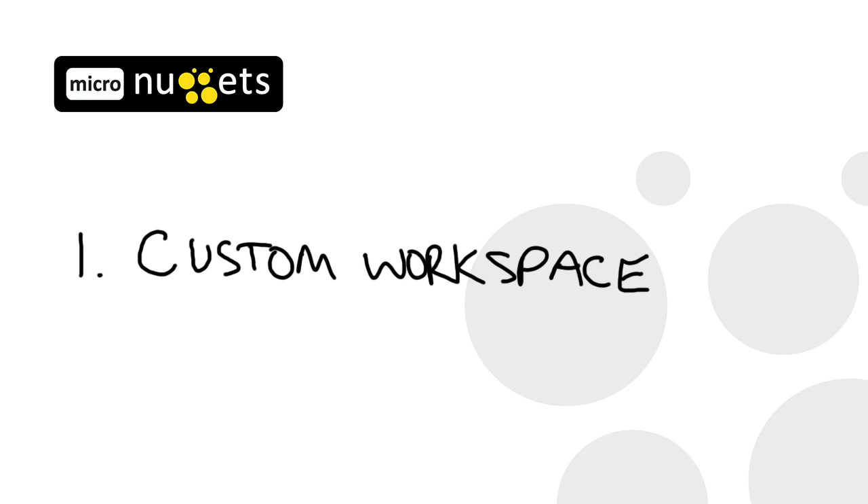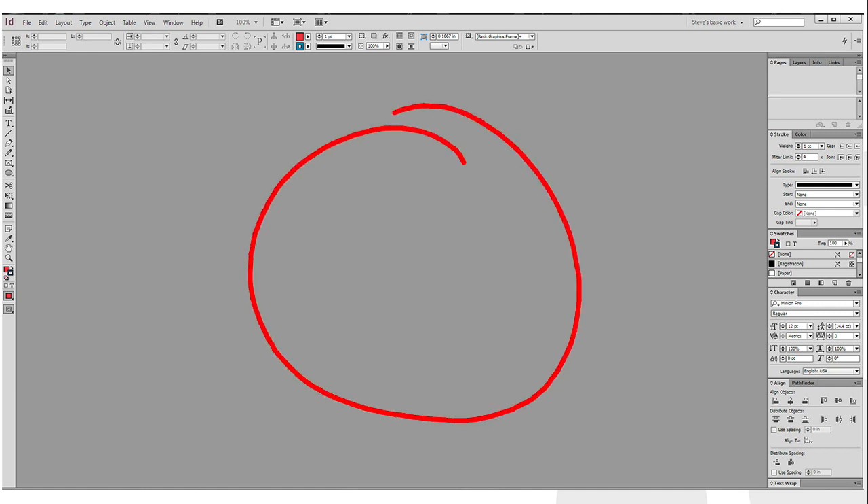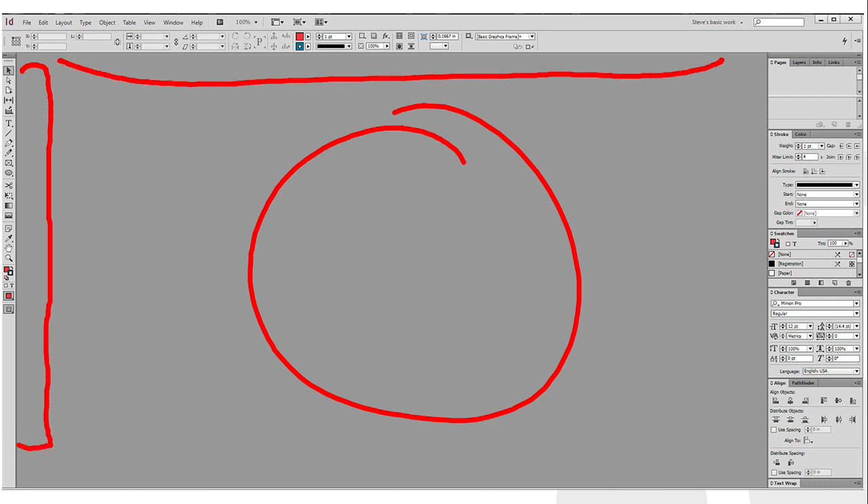Number one, InDesign has a custom workspace. We all work differently — look around the desk in your office. For some, the phone's on the left, stapler's on the right, laptop in the middle. For others, the computer's on the right, and the phone's in your pocket. The workspace — that's what InDesign calls their desktop — is easy to set up the way you work. The center for your document and all your tools around the edges: the toolbox on the left, control panel on top, and a place on the right to store all your frequently used menu options. If that doesn't work for you, there are dozens of options which put everything you need within easy reach.